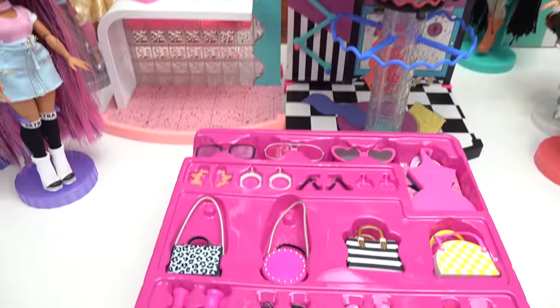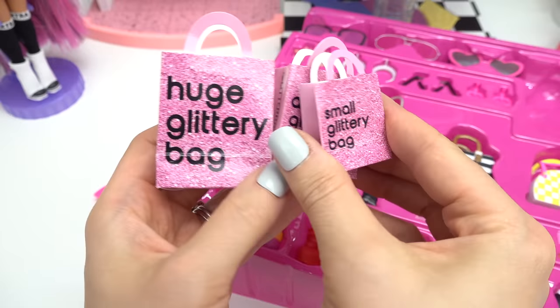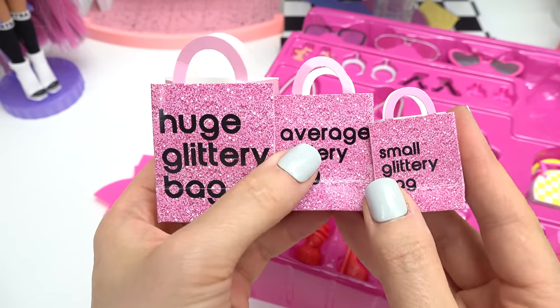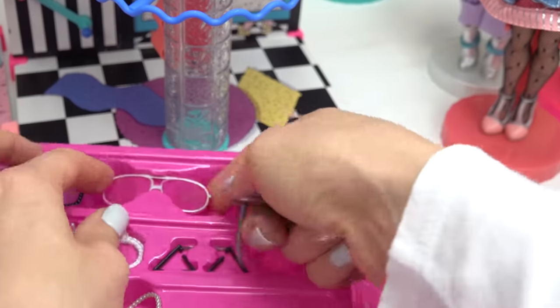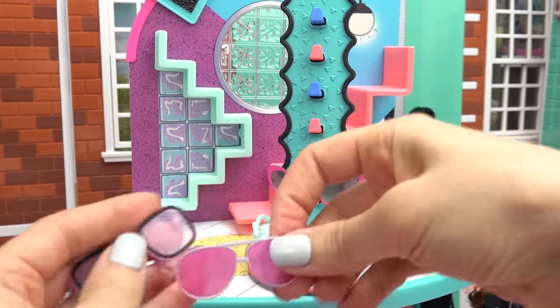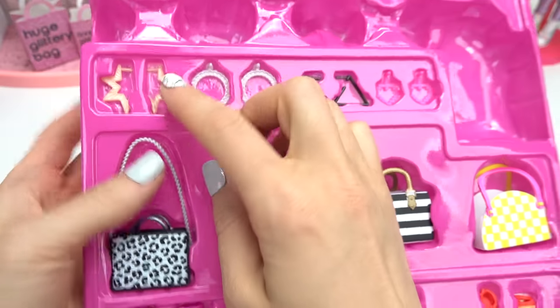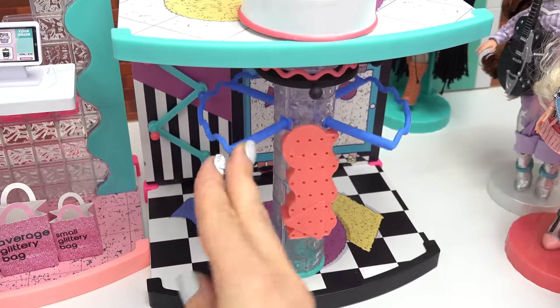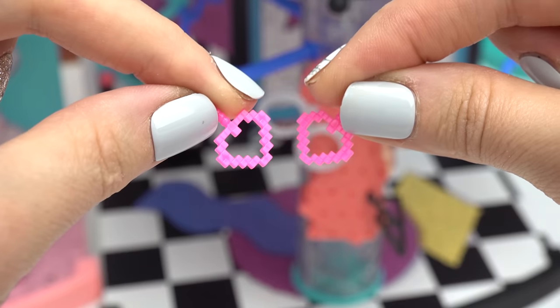The boutique looks empty — let's fill it up. Looks like we've got the hangers and the bags right here. They're different sizes: huge, average, and small. Let's put these down here for now. We have sunglasses — the sunglasses go right in the middle here. This is awesome because it rotates too! My favorite ones are these heart ones. Look at these earrings — the earrings go down here. They fit right inside these holes. We have some big hoop ones, some triangle ones, and some cute heart ones. These look like they're pixelated.